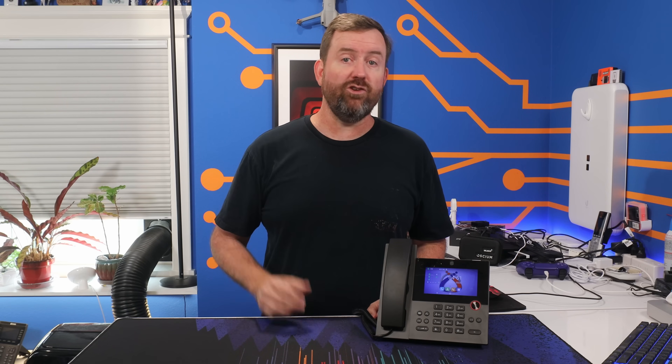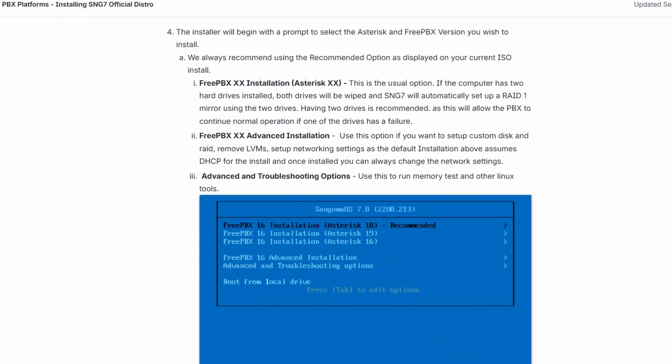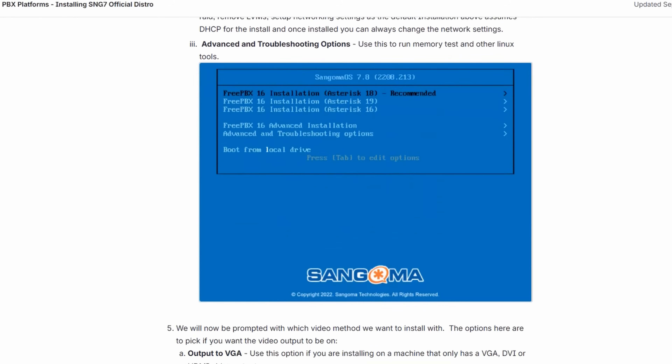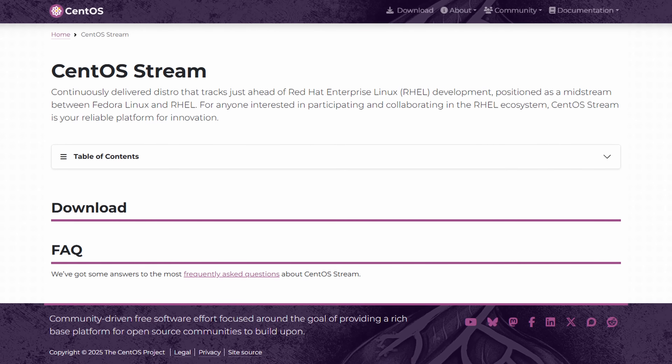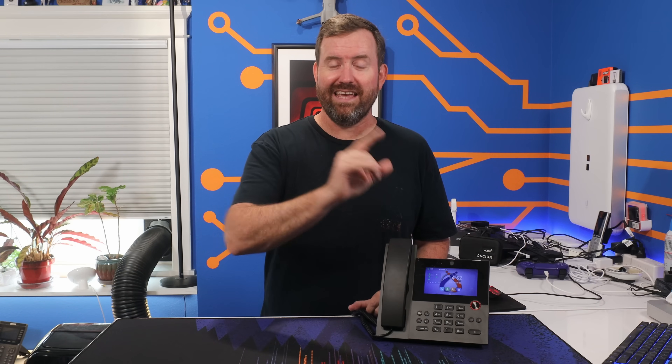FreePBX 15 was released back in 2019, using CentOS as its back-end OS — or rather, a forked version of CentOS called SNG7. Since that time, CentOS shifted their deployment model to CentOS Stream, which is like a continuously developed preview branch of Red Hat Enterprise Linux, and not really the type of stable platform that you'd want to build a critical server such as a phone system on top of.